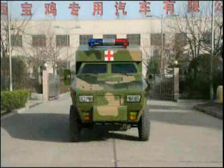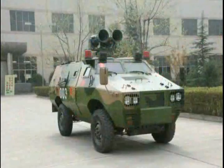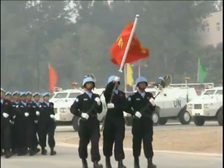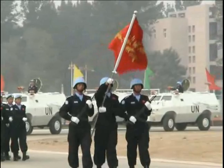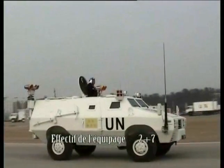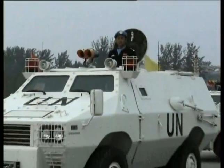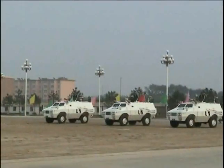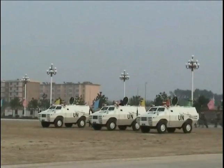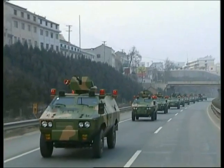The vehicles can also be converted into armored ambulance vehicles, armored broadcasting vehicles, and other variants. The first Chinese peacekeeping anti-riot police unit in Haiti was equipped with ZFB05 wheeled armored vehicles in 2004, and none of the six groups of Chinese peacekeeping anti-riot police in Haiti were killed.